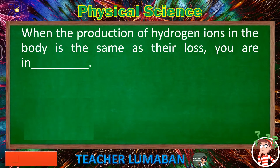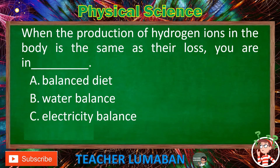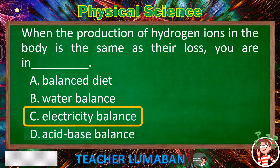When the production of hydrogen ions in the body is the same as their loss, you are in blank. Letter A: Balanced diet. Letter B: Water balance. Letter C: Electricity balance. Letter D: Acid-base balance. The correct answer is Letter D: Acid-base balance. When the production of hydrogen ions in the body is the same as their loss, you are in acid-base balance.